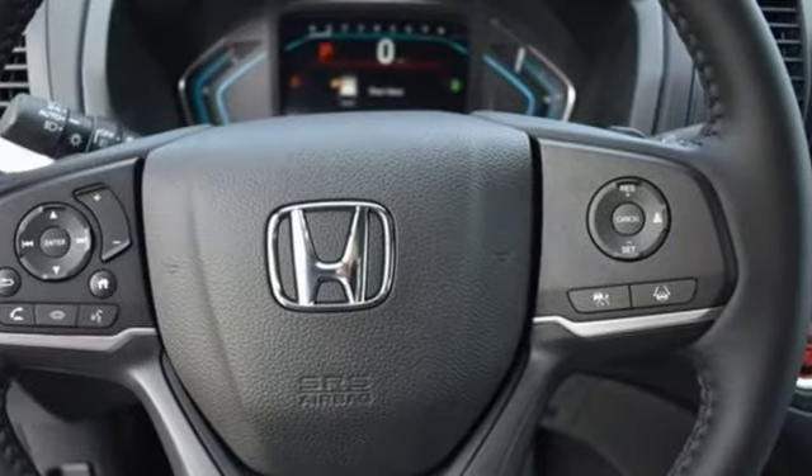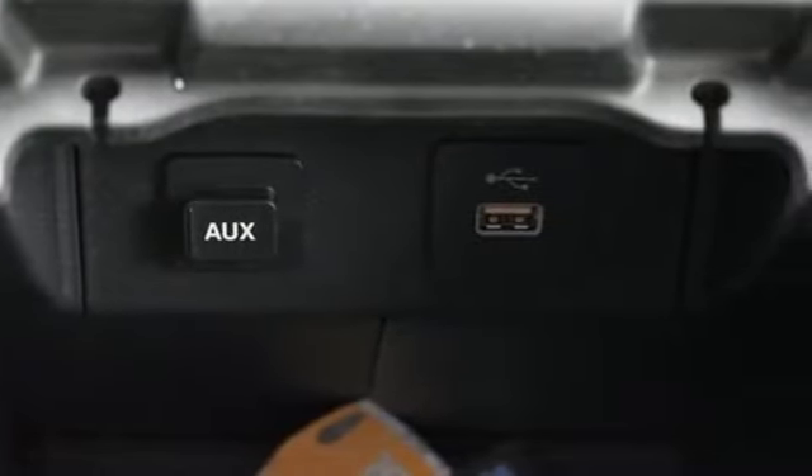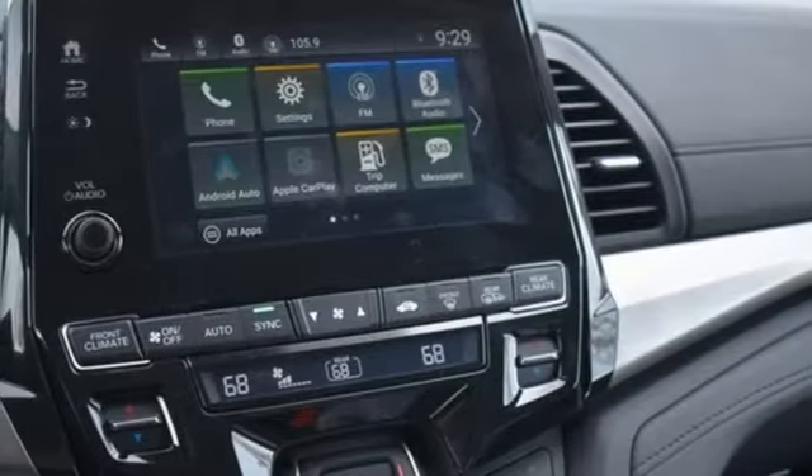It comes with all the amenities you need: memory exterior door mirror settings, front heated leather bucket seats, streaming audio, auto-dimming rear view mirror, external memory control, remote engine start, and dual zone climate control.